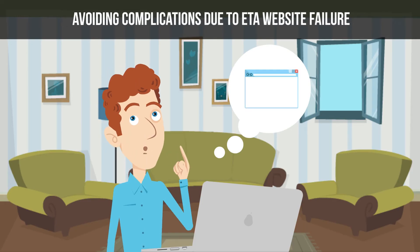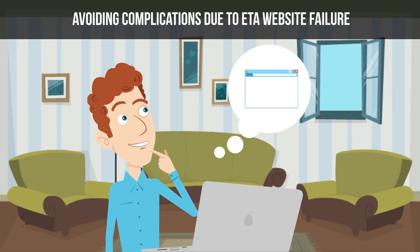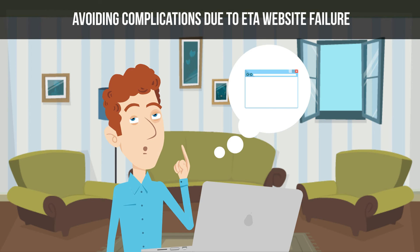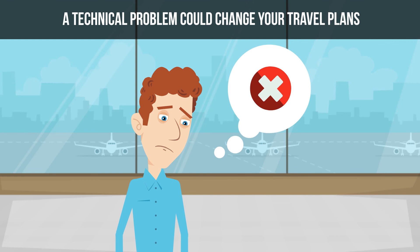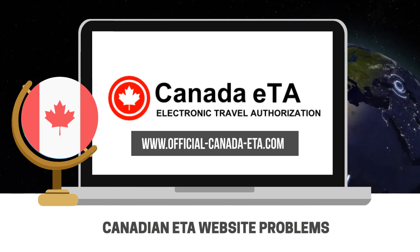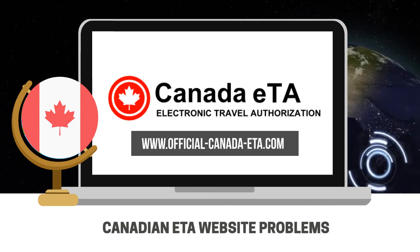Avoiding complications due to ETA website failure: If you apply for your Canadian ETA early enough, a website malfunction will not be a big problem for you. Since website outages are short-lived, you will have plenty of time to apply later. However, if you wait until the last minute to apply, then a technical problem could change your travel plans. The best way to avoid major complications is to apply early.